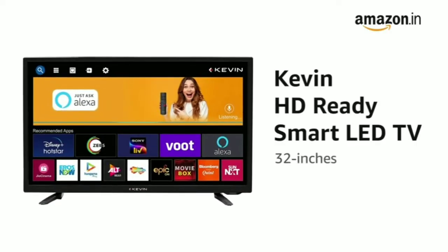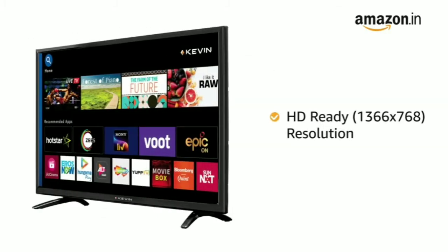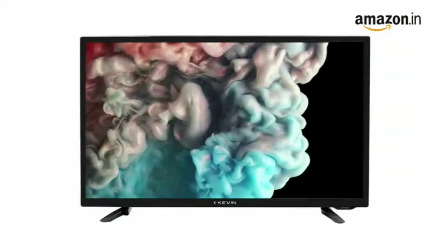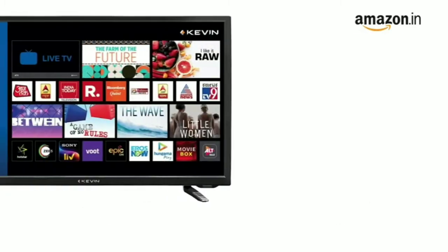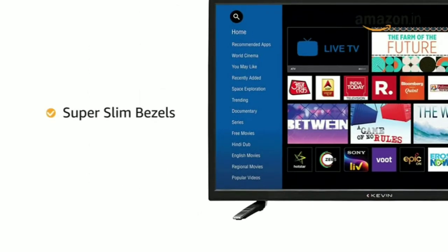Presenting the Kevin 32 Inches HD Ready Smart LED TV in Black Color. With HD Ready Resolution and a Refresh Rate of 60Hz, this television provides a balance of color, contrast and clarity for improved picture quality.